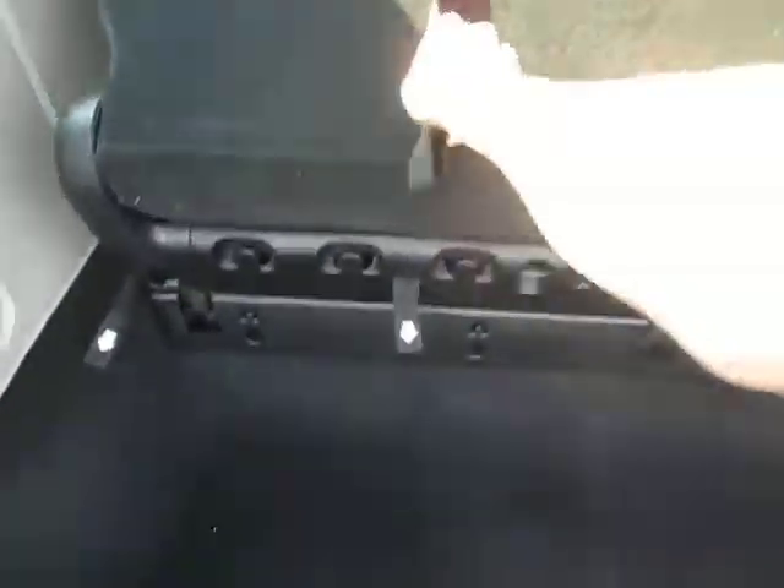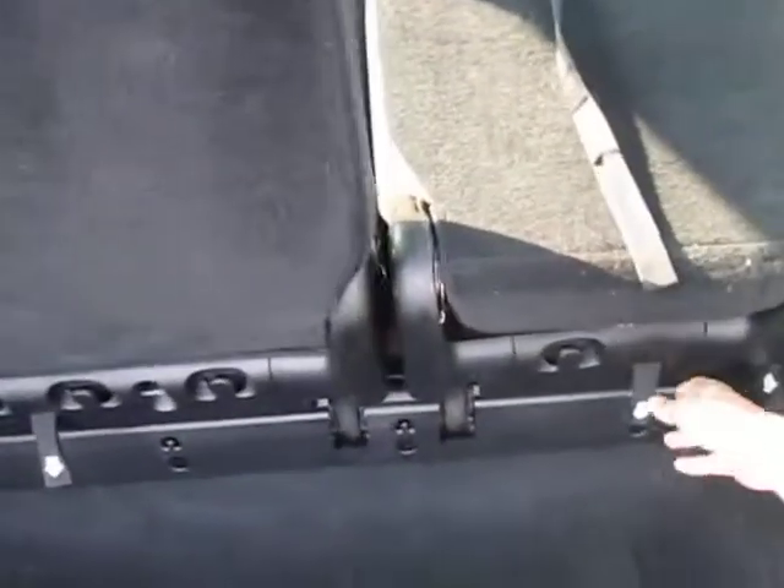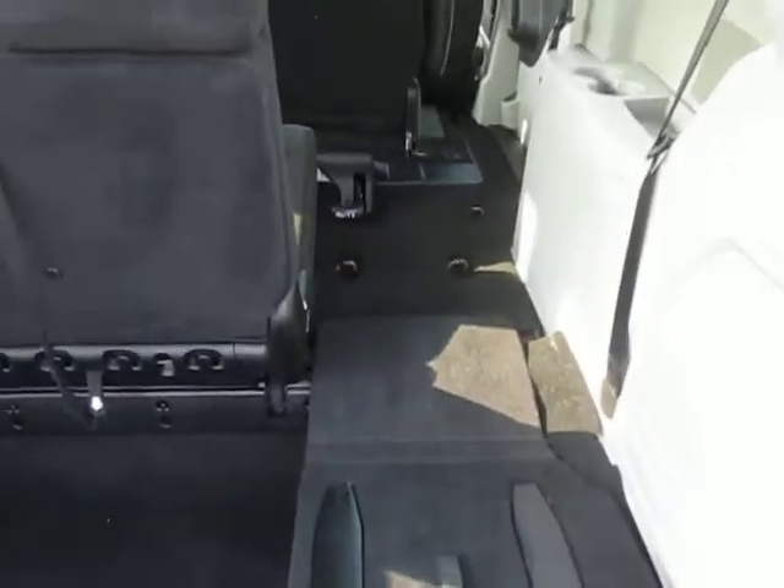It does have third row seating. Pull these back — you can also do that with both.